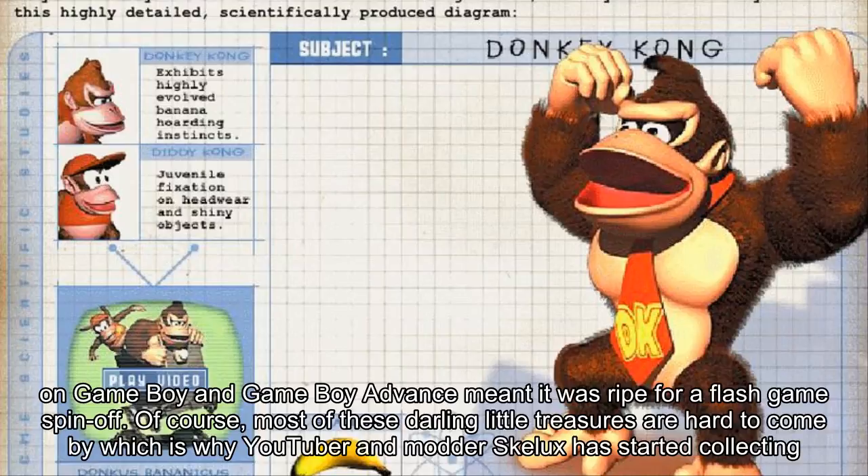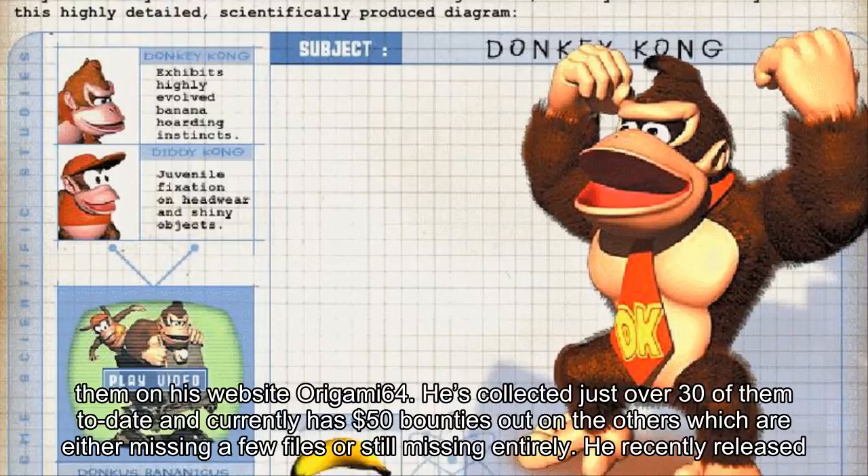Most of these darling little treasures are hard to come by, which is why YouTuber NmoderSkellox has started collecting them on his website Origami64. He's collected just over 30 of them to date and currently has $50 bounties out on the others, which are either missing a few files or still missing entirely.